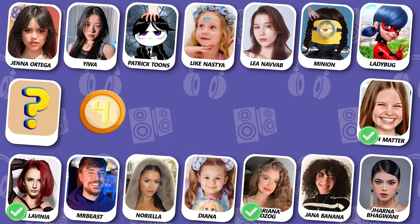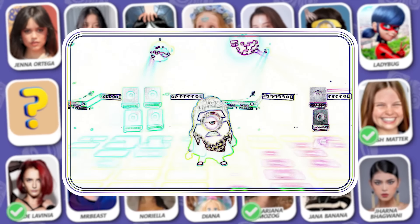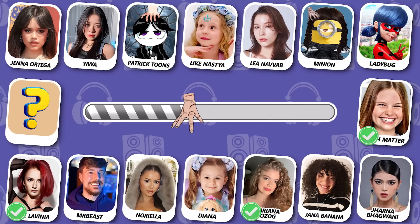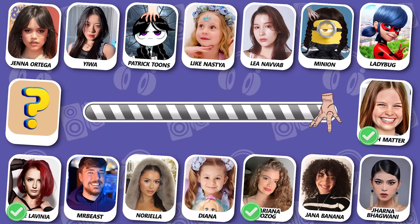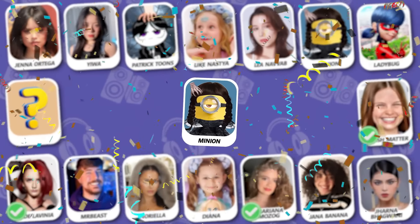Do you see who this is? It is really cute! Yes, the answer is a Minion! I love this little guy!